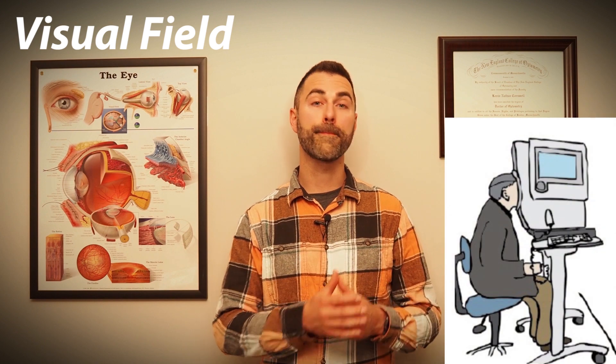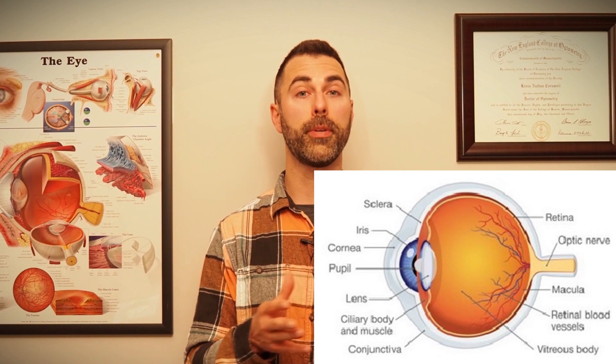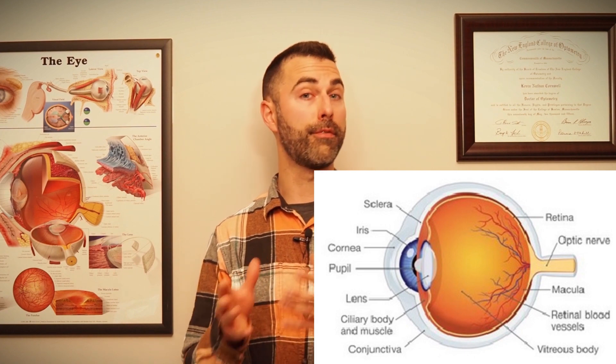Of all the tests we do for glaucoma, the visual field is by far the least favorite with patients. This is the test where you look into a large machine and tiny lights will begin to flash throughout your central and peripheral vision. Patients are instructed to click a button each time they see a light, and at the end of the test their visual field is mapped out. Because glaucoma causes damage to the optic nerve, this test is super important in determining whether or not you have any corresponding vision loss.